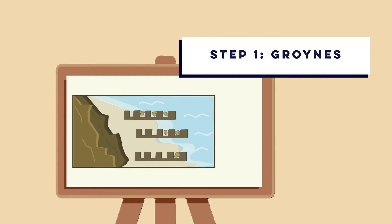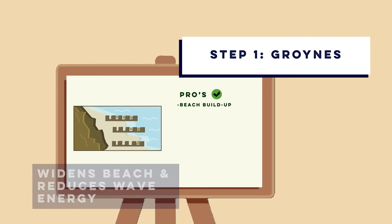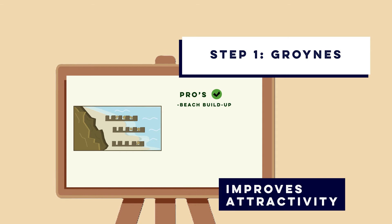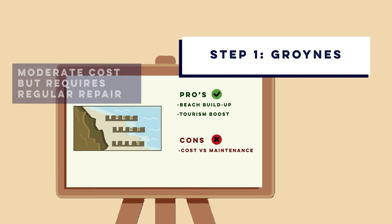The pros of a groin: it provides a wider beach and reduces wave energy. It also looks good for tourism, as the wider, sandier beaches are more attractive. The initial cost is moderate, averaging between 10 to 30,000 pounds per groin.